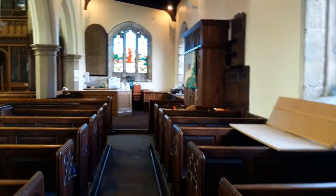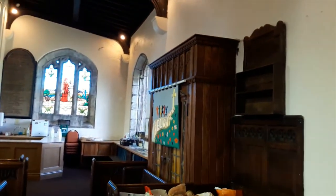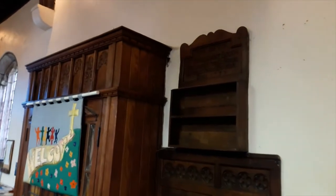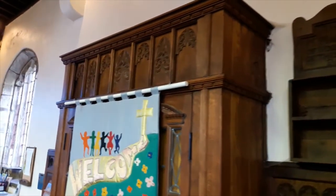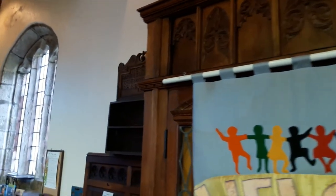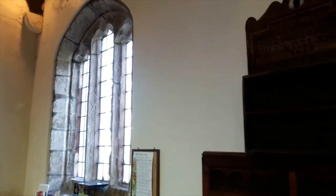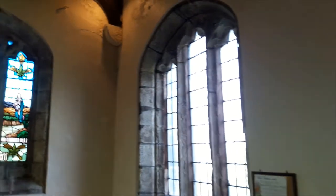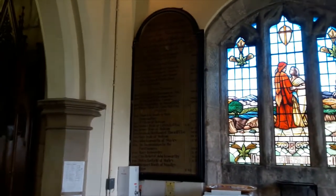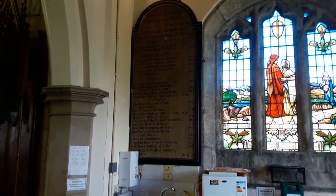At the end of this aisle are the bread racks, dating back to the 17th and 18th centuries. On the shelves were placed loaves of bread, baked especially for distribution to the poor of the parish. These were originally situated near the main door of the church. The benefactor's board at the back of church records the names of people who donated towards this work. The money was invested long ago, but is still available, the interest amounting to about £600 a year.